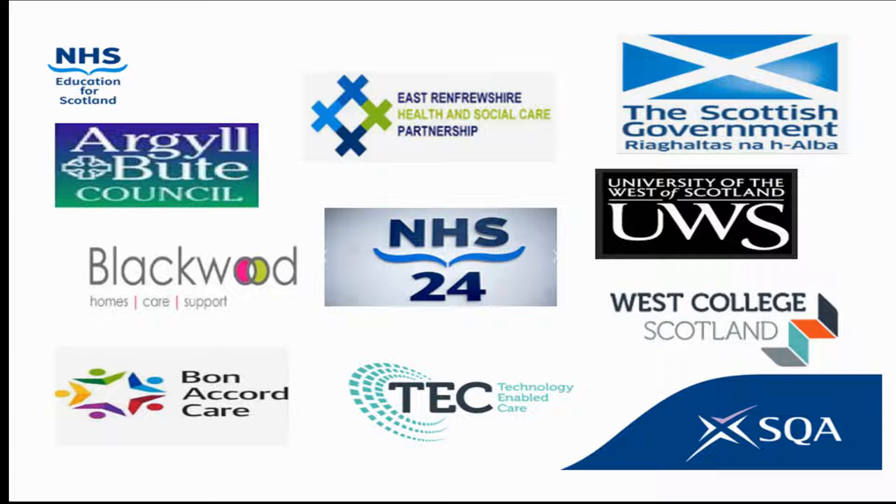Today at this session I will be talking about the programme to increase the uptake of the PDA and about a supported funding opportunity for staff to undertake the qualification.